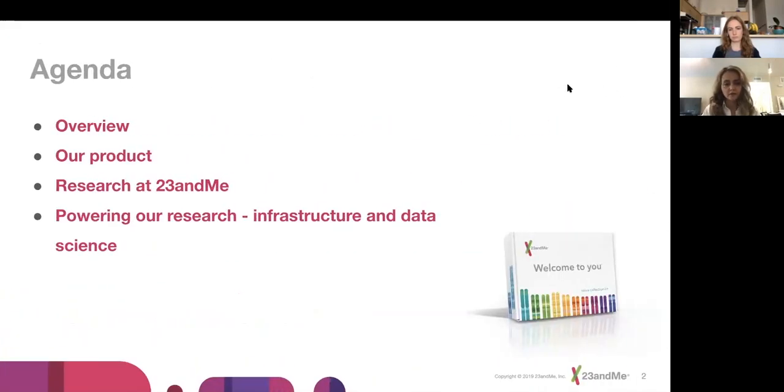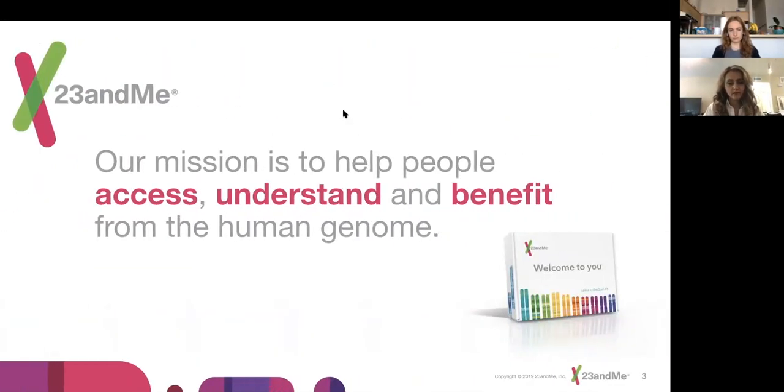This is a bit of an agenda: overview of what our product is, what we do in research at 23andMe, and then powering our research infrastructure and data science. Our CEO Anne really stresses our mission, which is to help people access, understand, and benefit from the human genome. The access and understand speaks to our consumer product, and the benefit comes partly from our product but also from the therapeutics end of our business, where we use that data to look through the genetics of millions of people and look for targets for therapeutics.